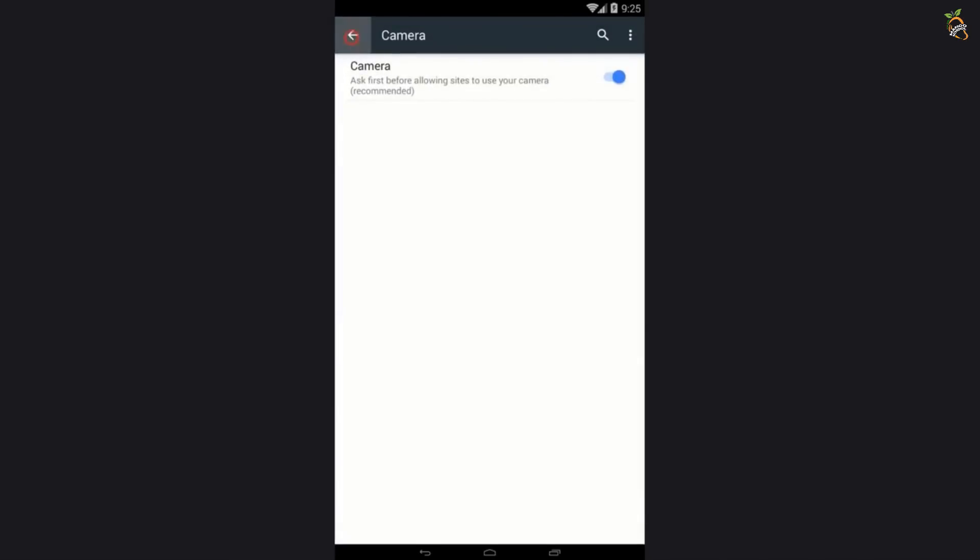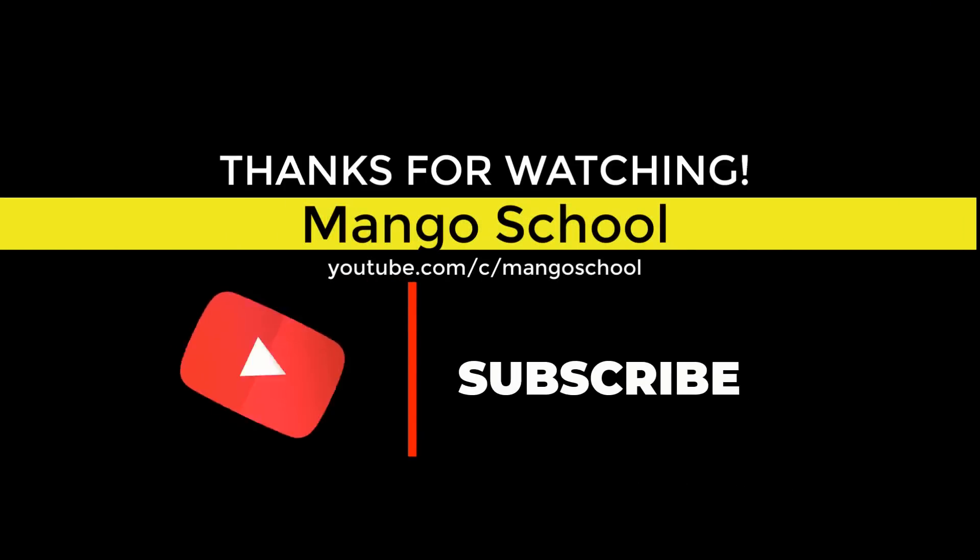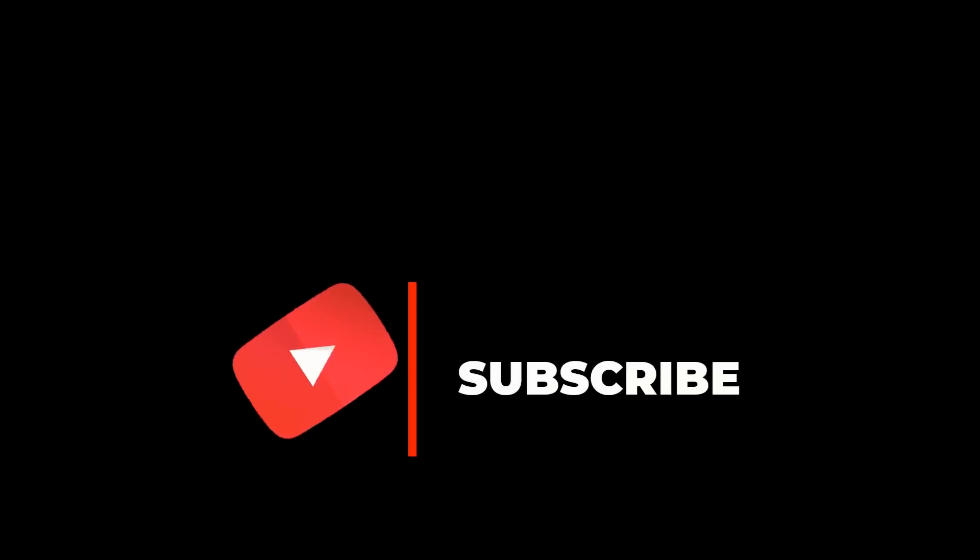Thank you. If you find what we are presenting is good for you and others, subscribe, like, and share our videos.